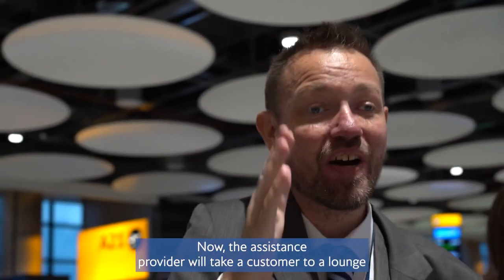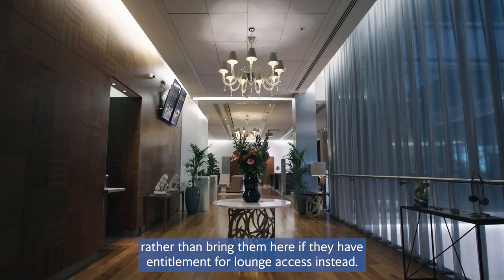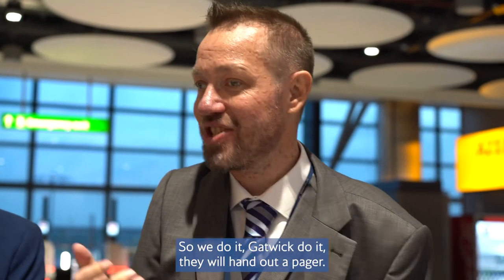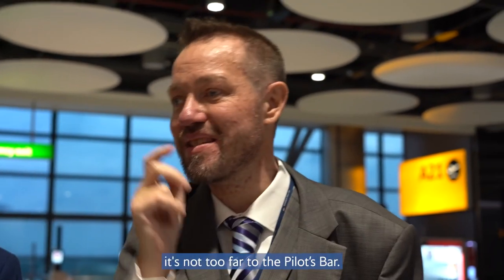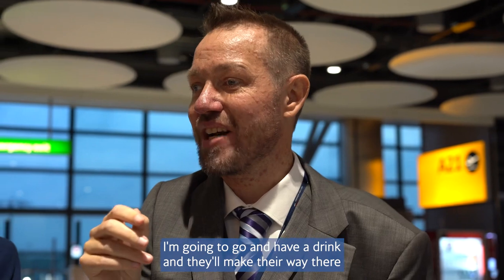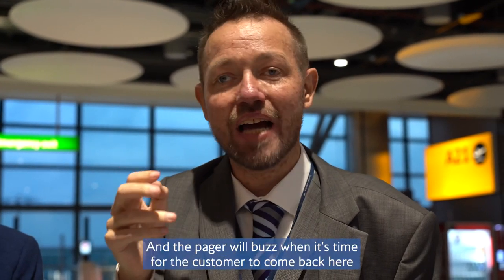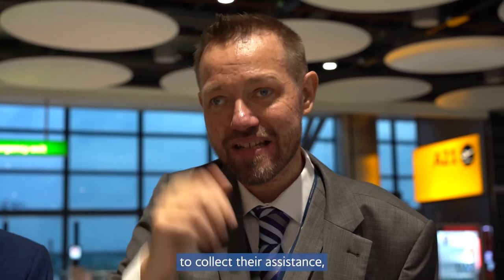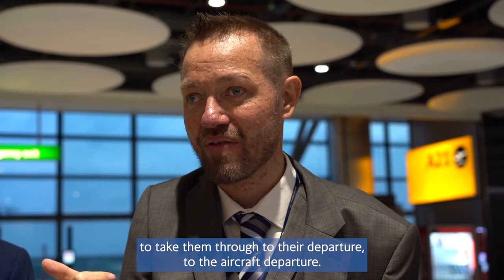The assistance provider will take a customer to a lounge rather than bring them here if they have entitlement for lounge access — we do it, Gatwick does it. They will hand out a pager so the customer, once they're in here, can go off — some may think it's not too far to the Pilot's Bar and go for a drink. The pager will buzz when it's time for the customer to come back and collect their assistance to take them through to the aircraft departure.